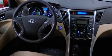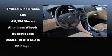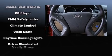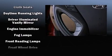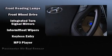Hyundai ensures the safety and security of its passengers with equipment such as head curtain airbags, front and side impact airbags, traction control, brake assist, anti-whiplash front head restraints, ignition disabling, and an emergency communication system.